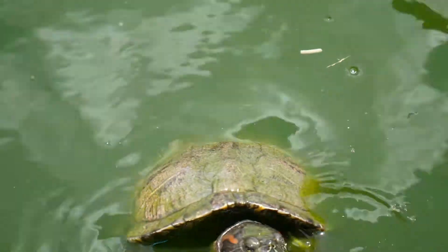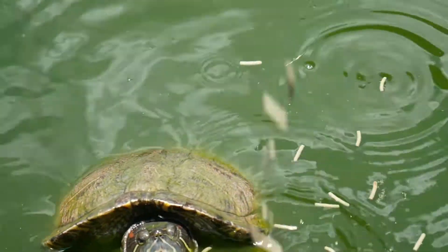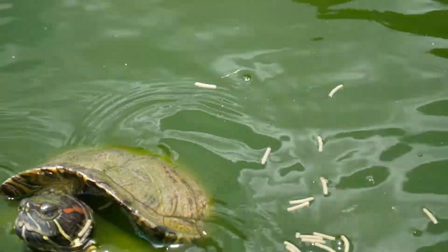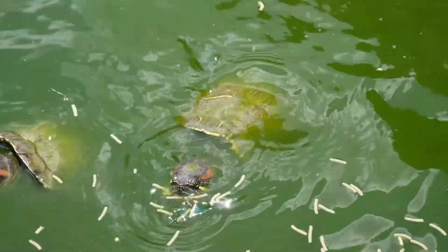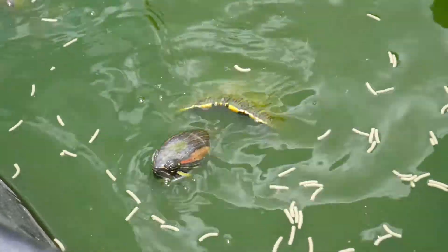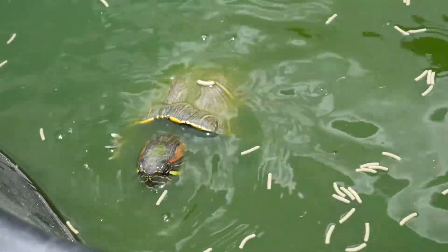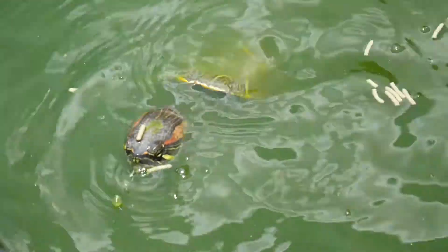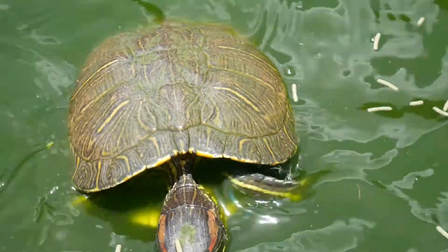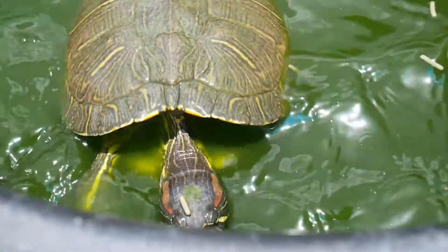Unfortunately, folks realize how hard it is to take care of them and they decide to just dump them into their local waterways, whether it be the canal in the backyard, a local lake, river, whatever it is. They are very invasive not only here in South Florida but around the world — Europe, Asia, all over.